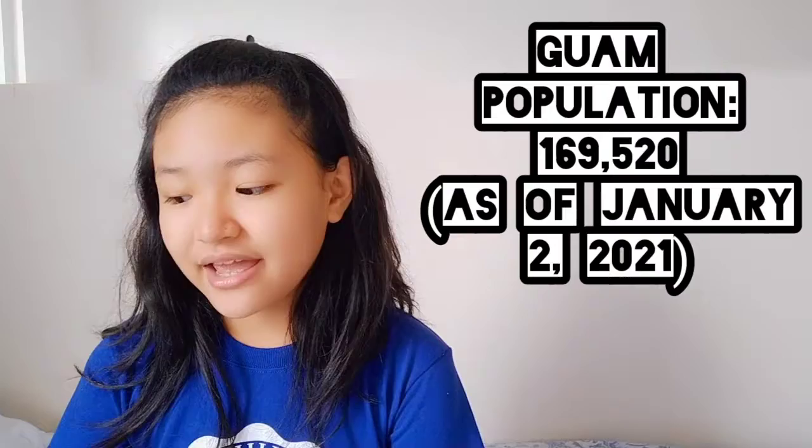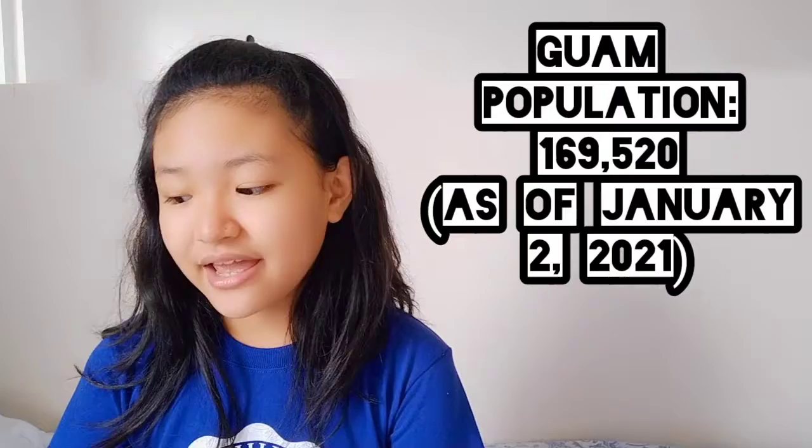Here are some facts about the land of Guam. These facts are really interesting. Guam has a population of 169,520 people as of January 2, 2021.